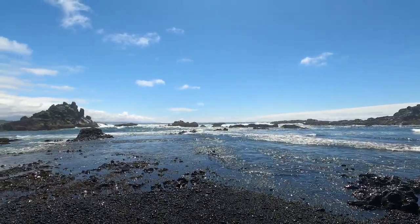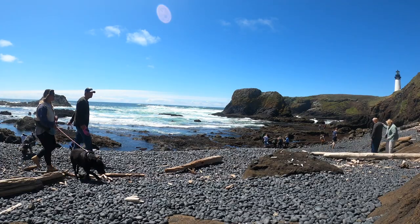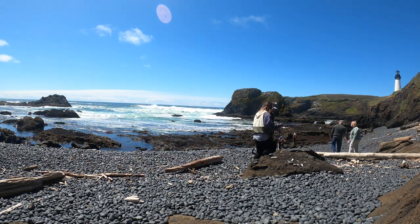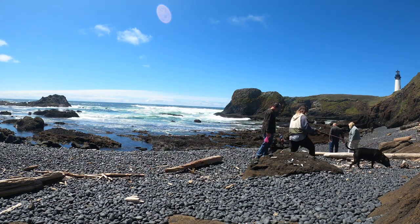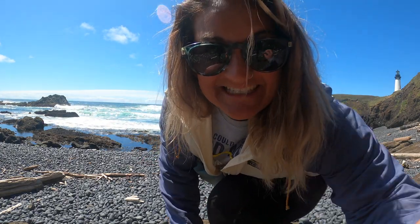The national park ranger said the tide was going low, but these waves are ginormous. Come on guys, we have more lighthouses to see.